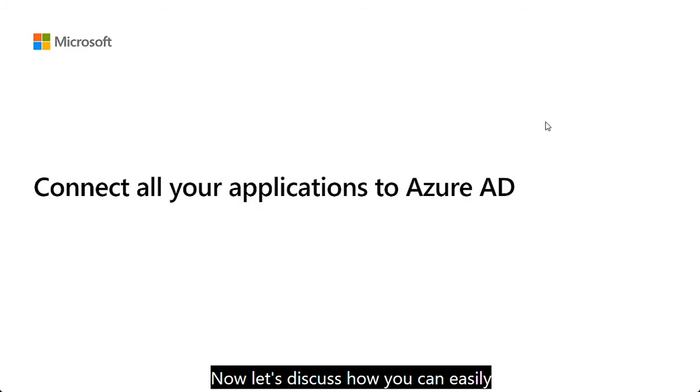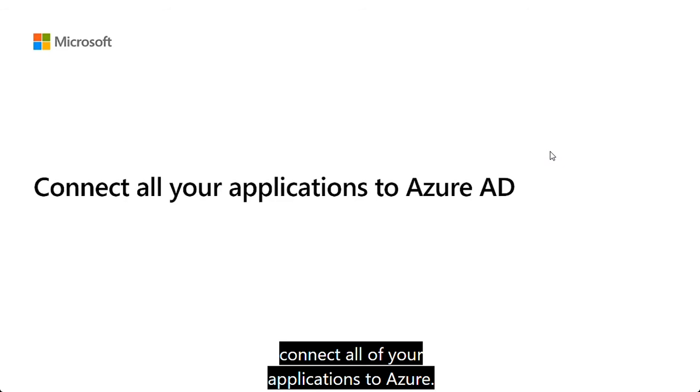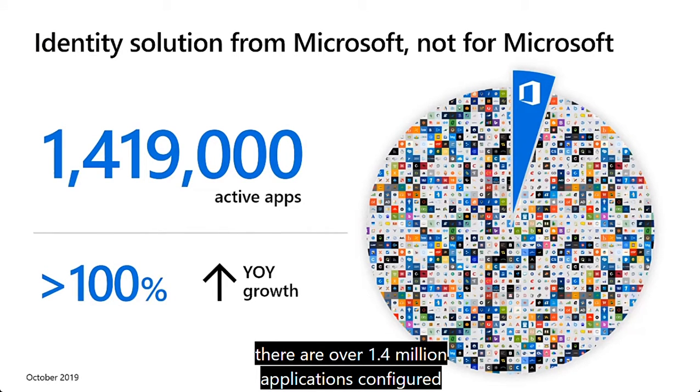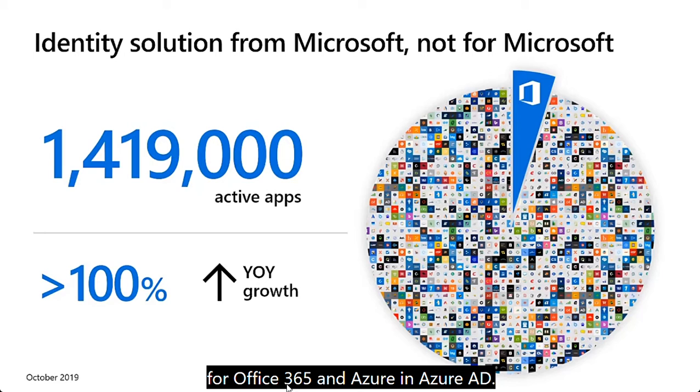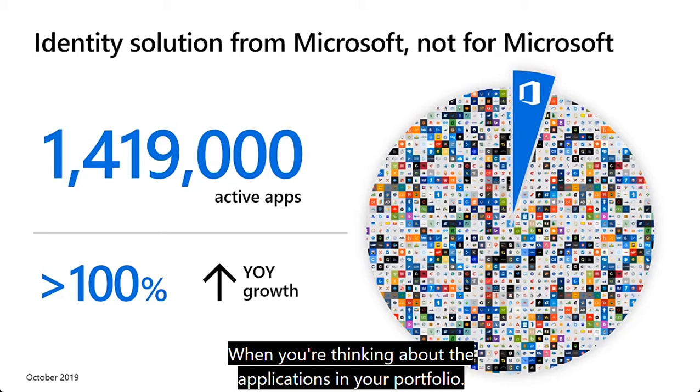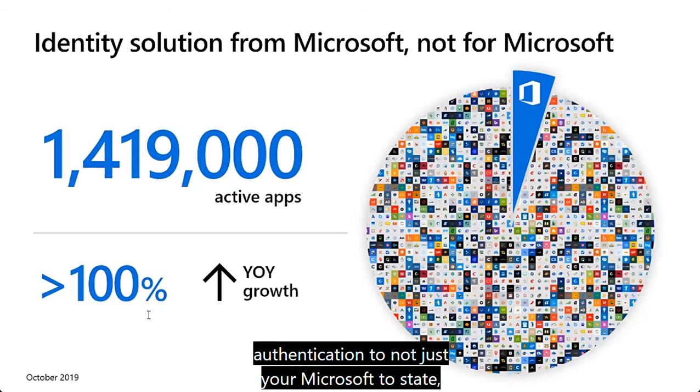As of October 2019, there are over 1.4 million applications configured in Azure AD across all tenants that have authenticated users. Only a small portion of authentications are ultimately for Office 365 and Azure — most authentications in the service are for customer applications that customers have built. This explosion in active applications represents more than 100% year-over-year growth, meaning Azure AD can be used to manage authentication not just for your Microsoft estate, but your entire estate.